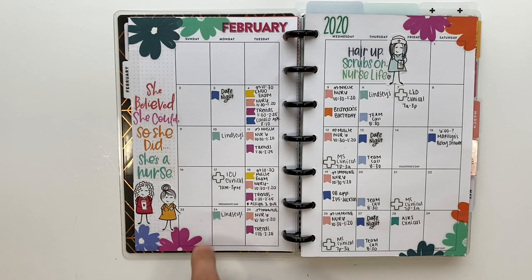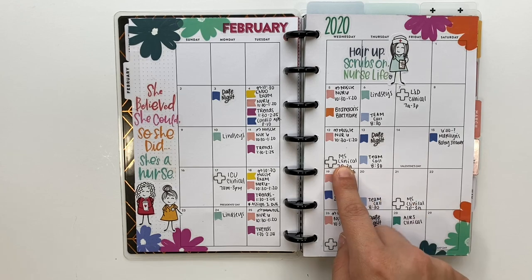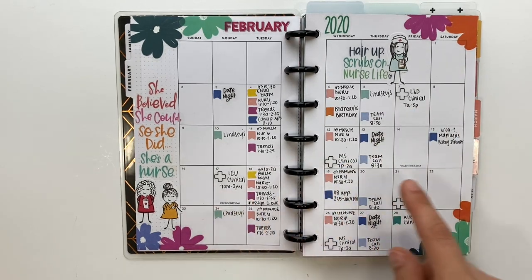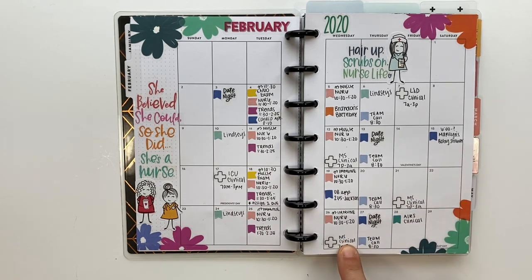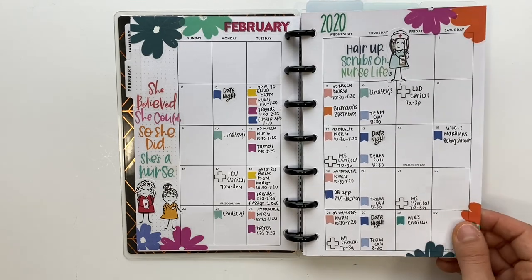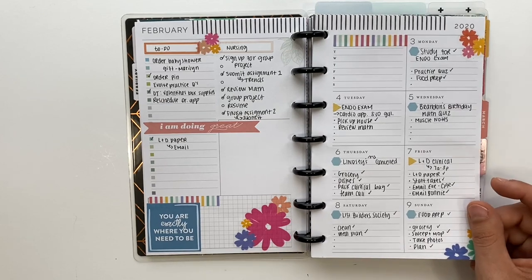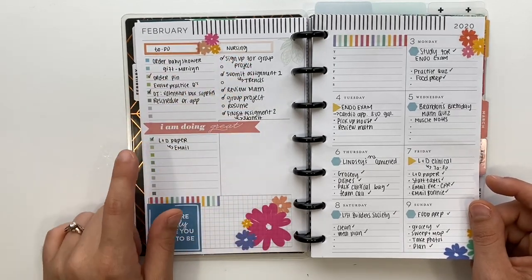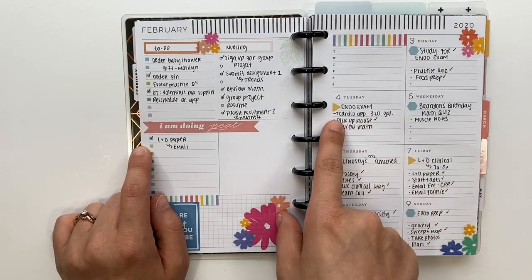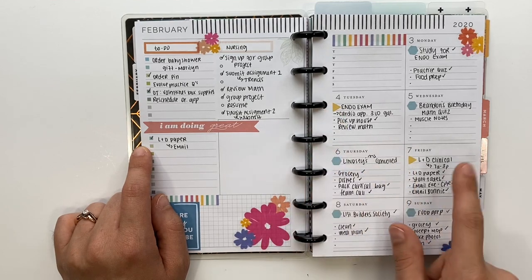For February, I had a med-surg clinical, a labor and delivery clinical, and an ICU clinical marked with the cross stickers. First week of February: same concept — general to-do list, nursing section, clinicals, and day-specific items. Yellow was used for more important information, like my endo exam and L&D clinical.